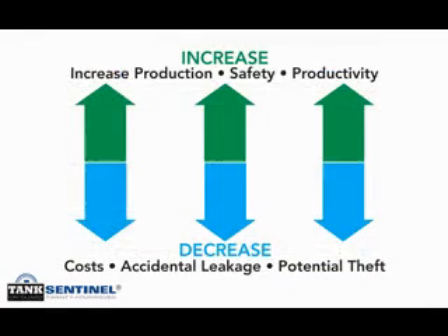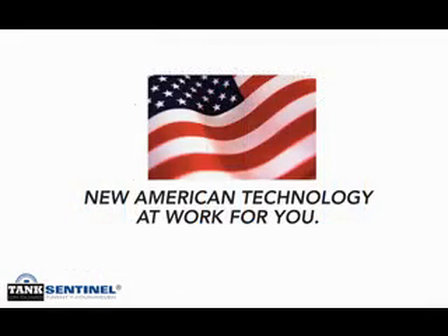Tank Sentinel brings you increases where you want them — in increased production, increased safety, and increased employee productivity. And just as importantly, Tank Sentinel delivers reductions where you need them — in decreased costs, decreased accidental leakages, and decreased potential thefts. In short, Tank Sentinel allows any operator to take advantage of this new American technology, from stripper wells to wells of any level of production.